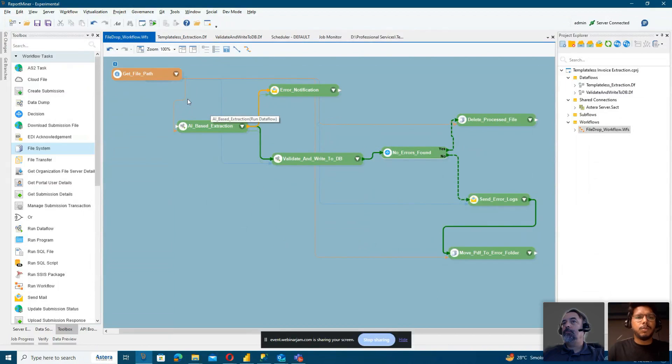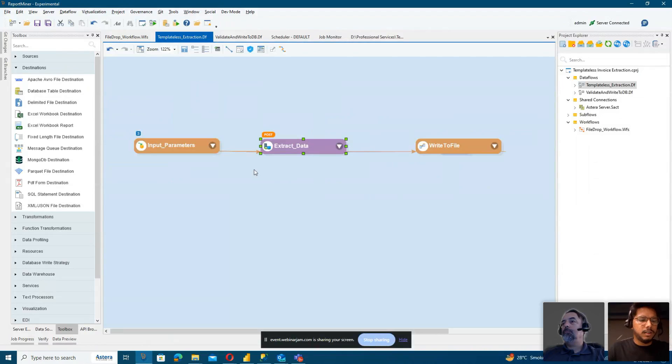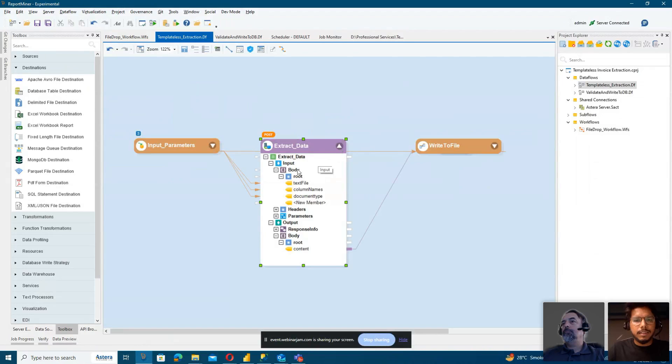Let's go through the AI-based extraction process step by step. This is what we call a data flow — a process that can extract information from various sources, transform or validate the extracted data, and write it to your preferred destination. In this case, we take the file path and other parameters as input, put it through our AI-based solution, and it gives us CSV data to write to a separate file. The extraction is as simple as mapping a few data points: the file path, the column names or data points you want to extract — for example, invoice number or invoice date, or line item details like number, description, quantity, and price.